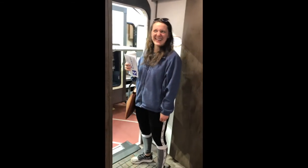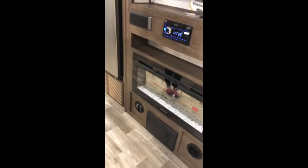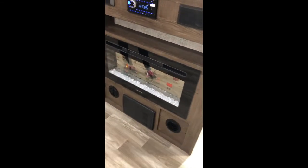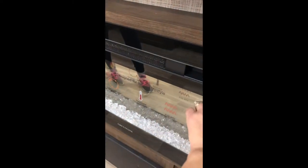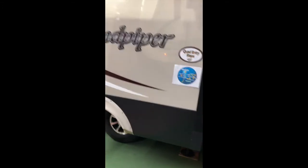The other unit over there had one bathroom but it did have bunks. This one has a large residential pantry storage - wow, they used every available space in here. This one has a fireplace too - fake but it gives off heat. It probably isn't hooked up at the show. There's a 40-inch TV. This is a Sandpiper 384QB.